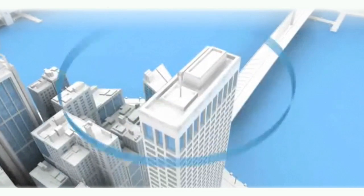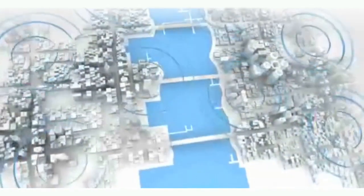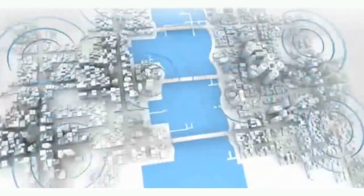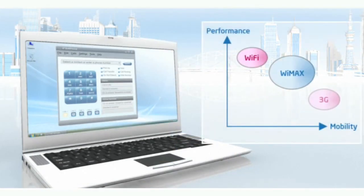WiMAX is a lot like Wi-Fi in having a base station that sends out a wireless signal, but instead of just reaching across the room or down the hall, WiMAX signals can cover entire cities, like it does here in Portland, Oregon. All you need is a WiMAX card and you can get much faster wireless speeds than you can get right now with 3G iPhones.